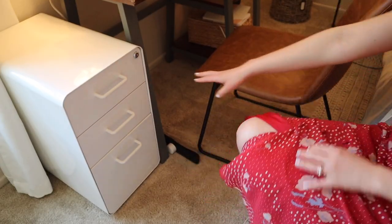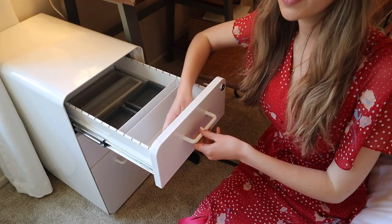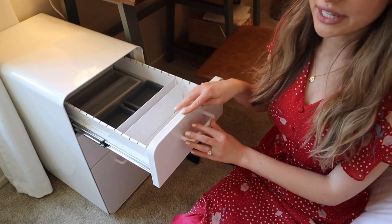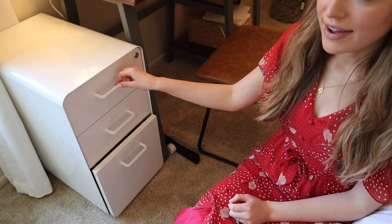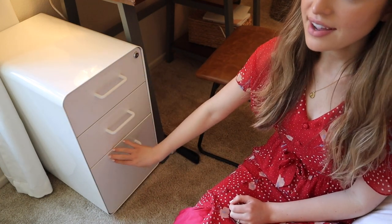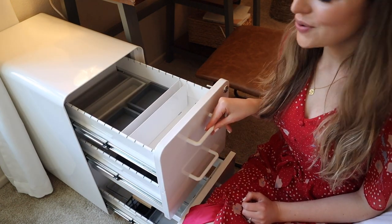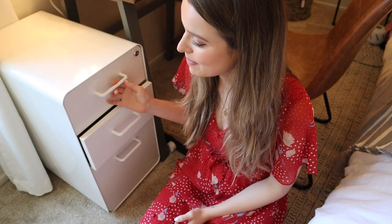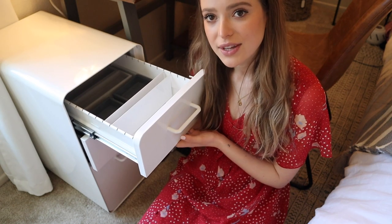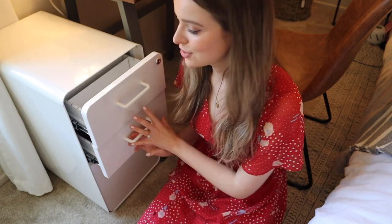This is what the filing cabinet looks like. Eventually these handles could screw off and I could even find some really cute handles from Anthropologie to give it a fun look, but I love the retro shape of it. This is what each of the drawers looks like. I'm going to put my everyday makeup essentials on top and my less frequently used makeup in the lower drawers.